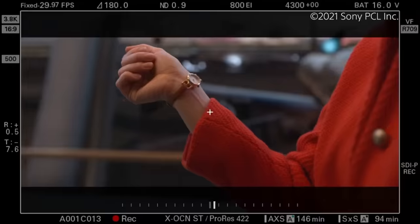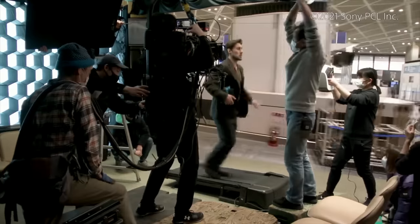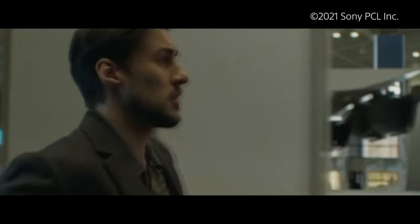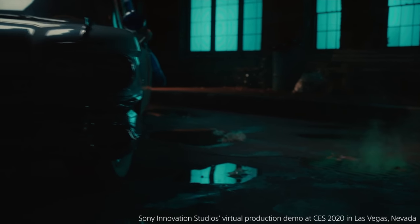I'm still kind of processing how incredible this is for the future of production. This tech is being implemented into more shows and movies than I think anyone even realizes, and Sony has been leading this initiative. I got a chance to check this out in action a few years ago when they first announced it at CES, and since then, it has only gotten better.